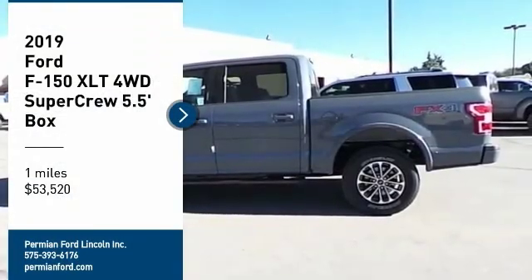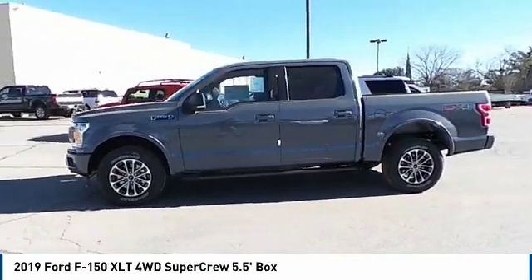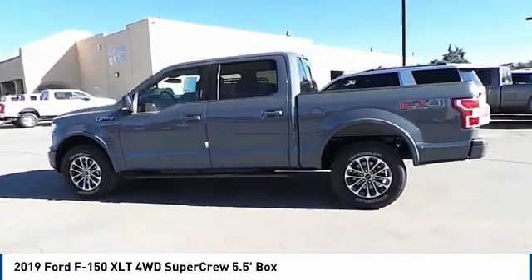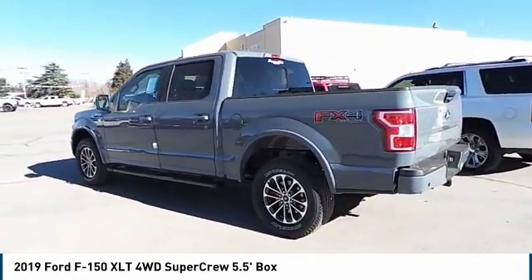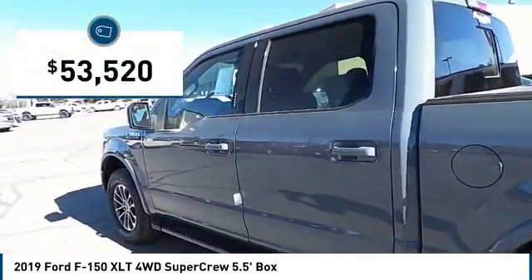Stop by and take a look at the 2019 F-150. A Ford F-150 knows how to handle any situation. It's built to follow orders, no whining, and is priced below $55,000.